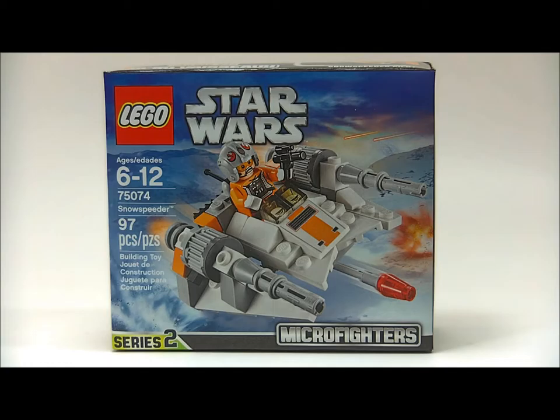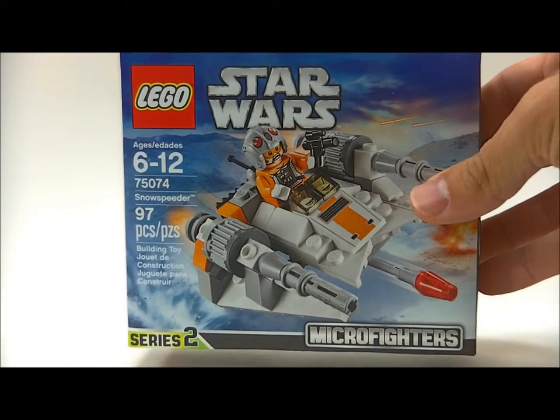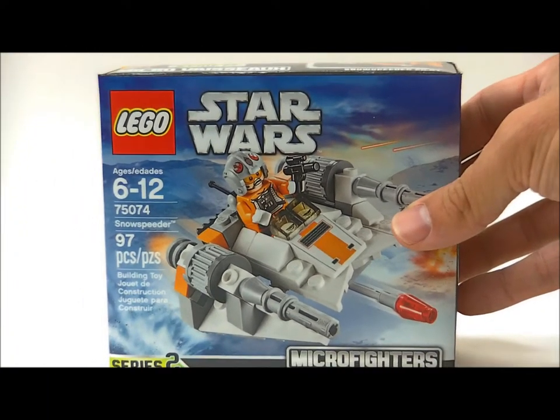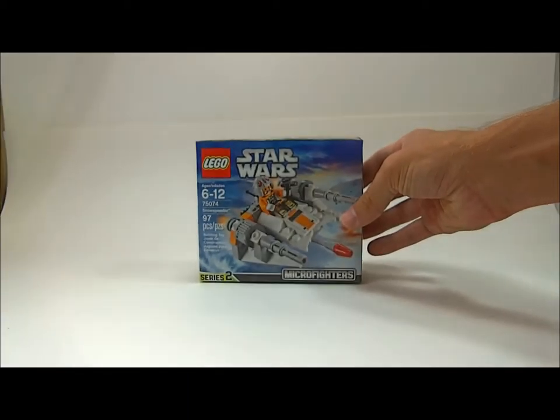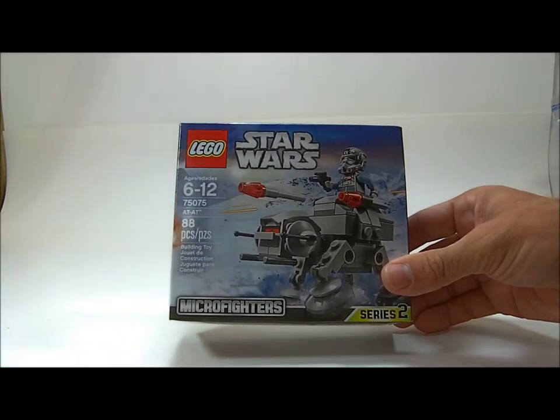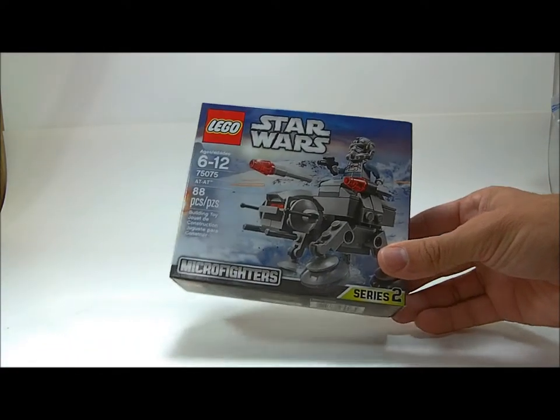Oh wait, I forgot I got something else too. I did get this micro fighter, just because — wrong way — it was cheap, so that's okay. Got another micro fighter because these were the only two that I don't have.